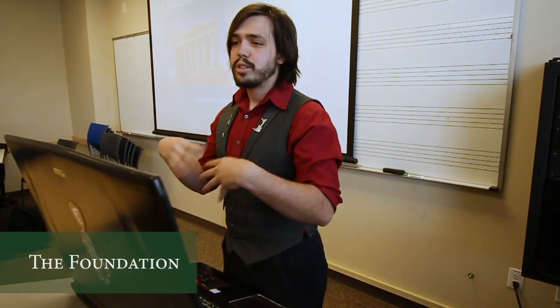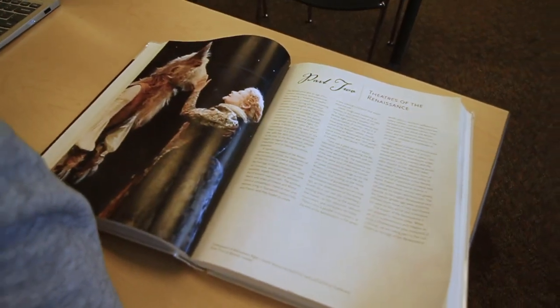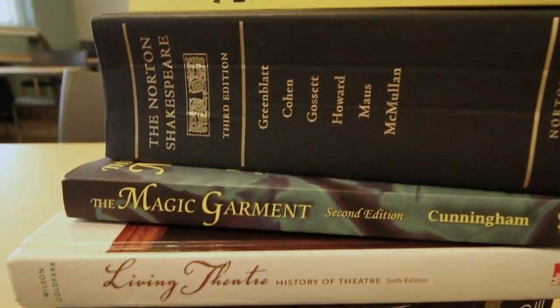Every student, regardless of concentration, is guaranteed a foundation in theater. Whether it be in theater history, technical theater, or text analysis, both design and performance students are provided the skills and knowledge they need to enhance their educations and careers.